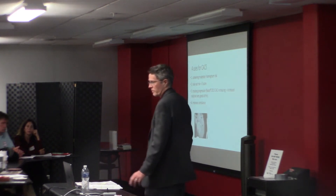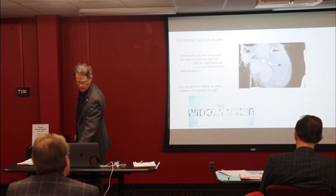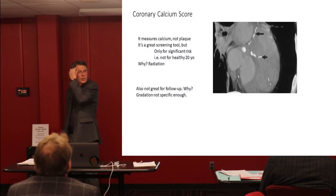Know what kind of risks you've got. It helps you move away from the refrigerator. So a couple of other things to remember: it measures calcium. It doesn't measure plaque, so it doesn't measure soft plaque.